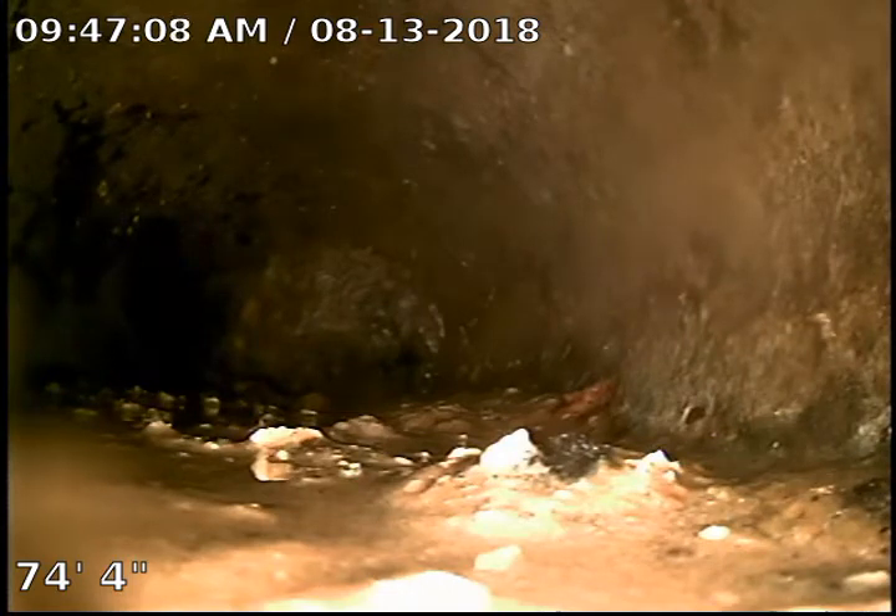This is TJ with Bull Ridge Plumbing. We're at 3533 Amherst doing a sewer camera inspection.